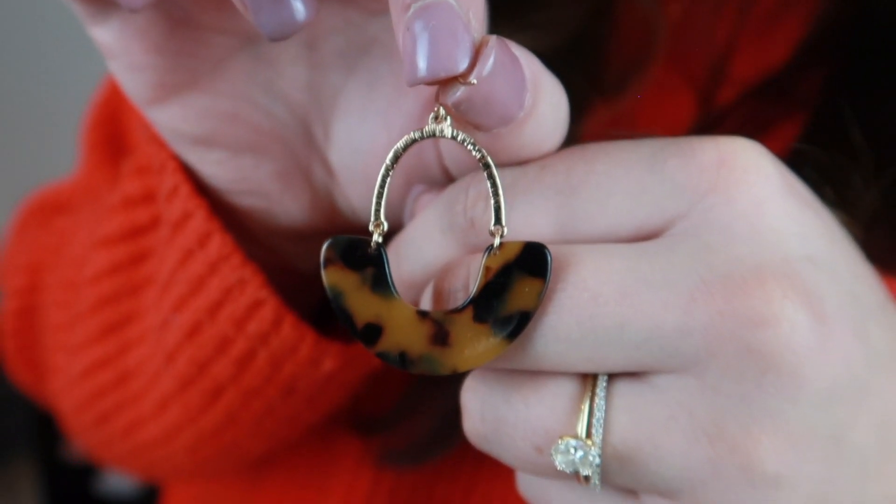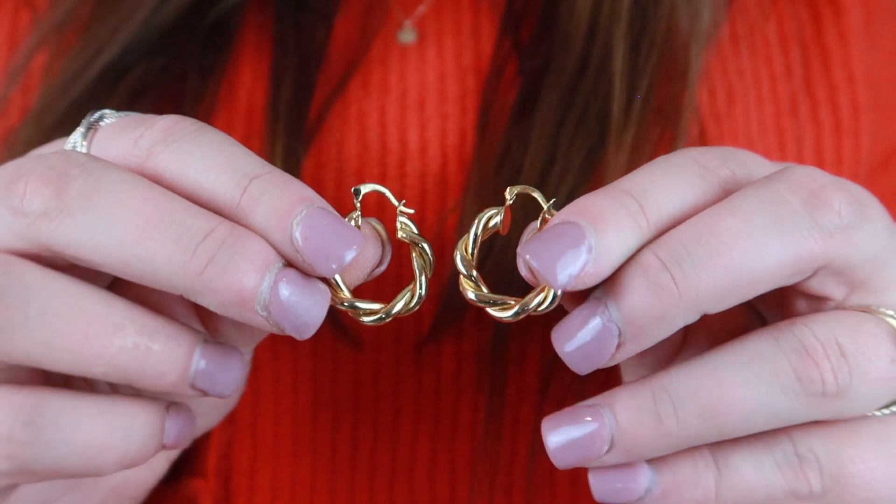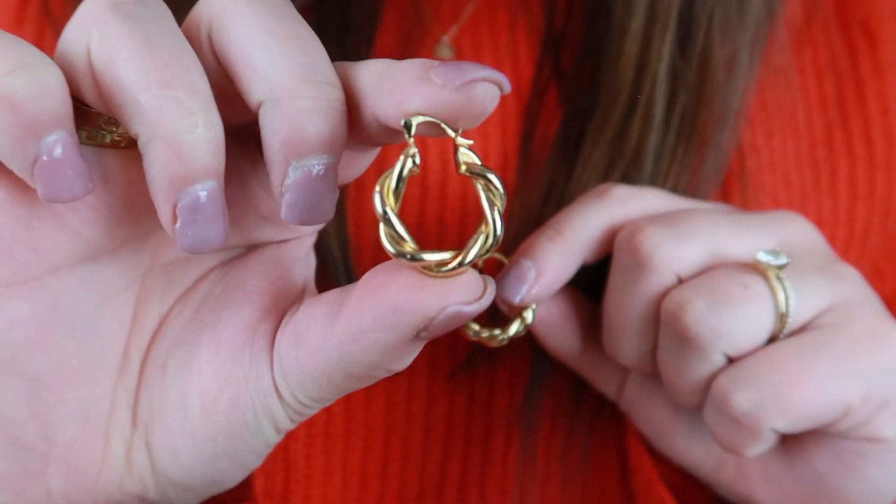I also have earrings that are tortoiseshell on the bottom and gold on the top — those are recent additions. Another pair of hoops I interchange with frequently are from Madewell — they're just a little bit thinner and maybe slightly smaller in diameter, just plain gold hoops, love them. I also got these twisted gold hoops from Etsy — they're very small and I like them a lot. The only downside is the stem is a little thick so they can stretch out the hole and hurt after a while.